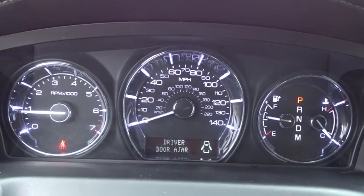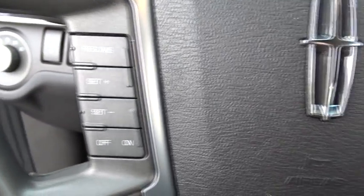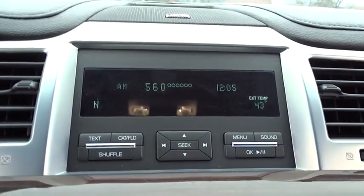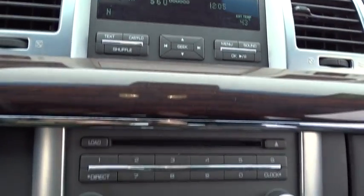Here are some of this vehicle's great options: power passenger seat, traction control, leather wrapped steering wheel, dual airbags, power steering, four-wheel disc brakes, universal garage door opener, heated front seat.